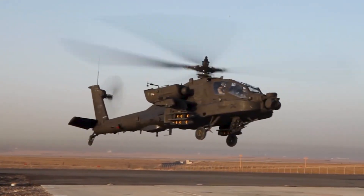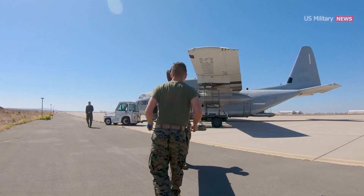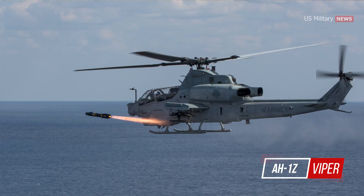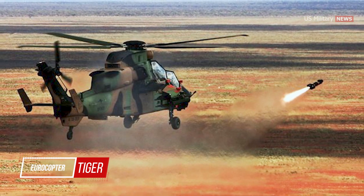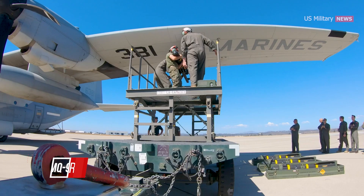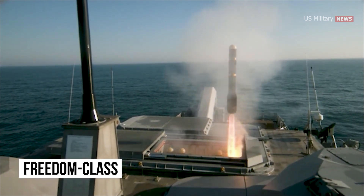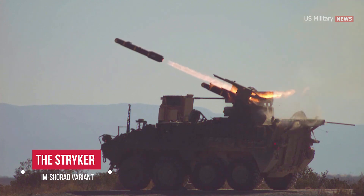The AGM-114 missile was initially designed to be used with helicopters. However, as time passed, the missile has undergone modifications and can now be launched from a range of platforms, including air, sea, and ground-based platforms. In the air, it can be launched from helicopters such as the AH-64 Apache, AH-1Z Viper, MH-6 Little Bird, MH-60 Seahawk, and Eurocopter Tiger Attack Helicopter. It can also be used on UAVs including the MQ-1 Predator and MQ-9 Reaper, as well as fixed-wing aircraft like the KC-130J and AC-130 gunship. At sea, it can be launched from Freedom-class and Independence-class Littoral Combat Ships, while on the ground it can be deployed on platforms like the Striker IM-SHORAD variant.